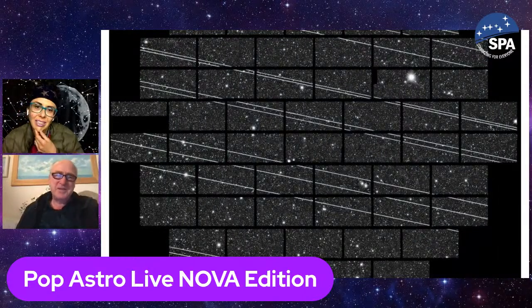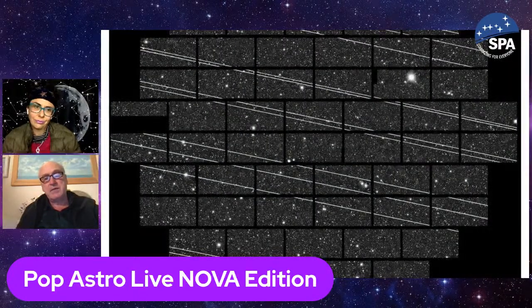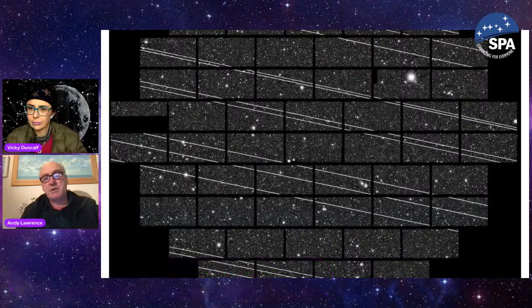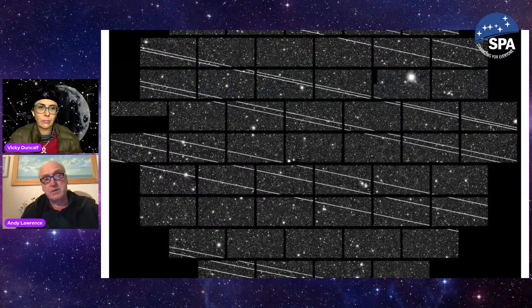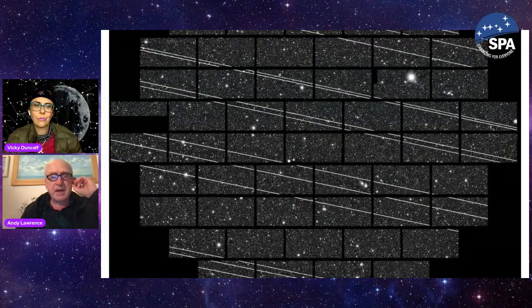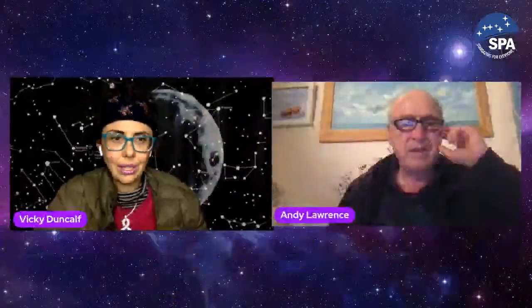The dark energy survey camera picture taken at the end of 2019 — all those streaks are caused by satellites launched by Elon Musk and the Starlink project. We're seeing more and more of these in amateur pictures, people see them visually in the night sky, and it's just going to get worse and worse. The picture had to be taken again, and Hubble space telescope pictures are occasionally screwed up by them too.